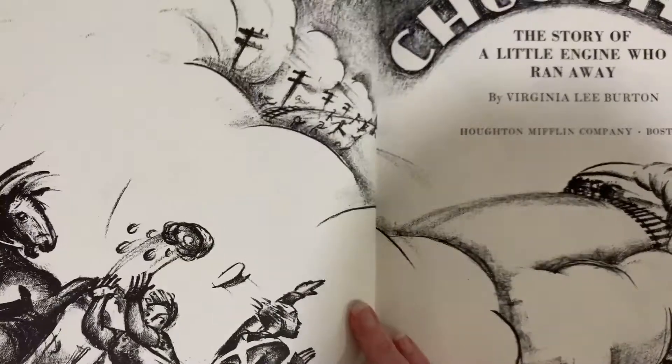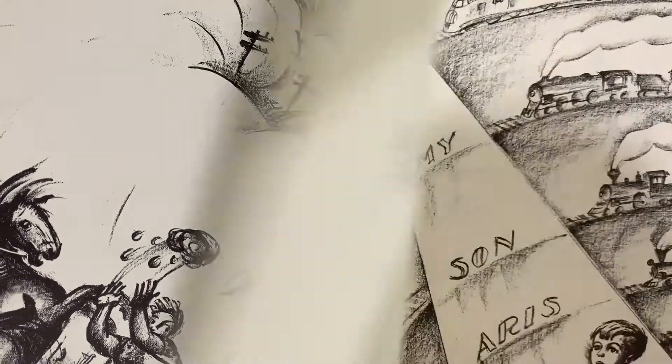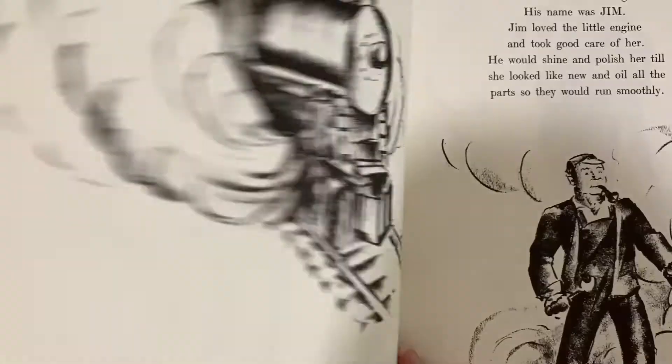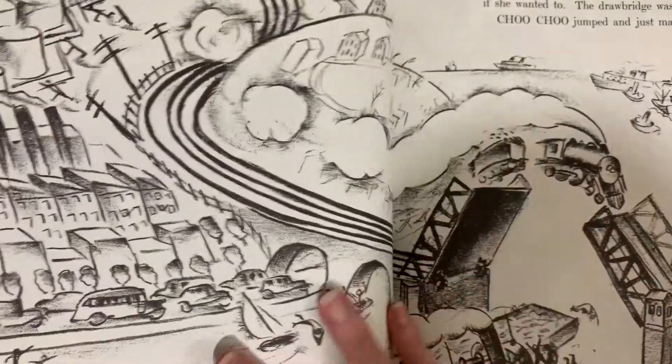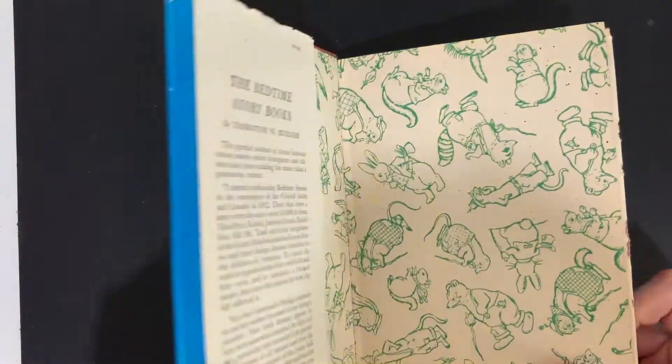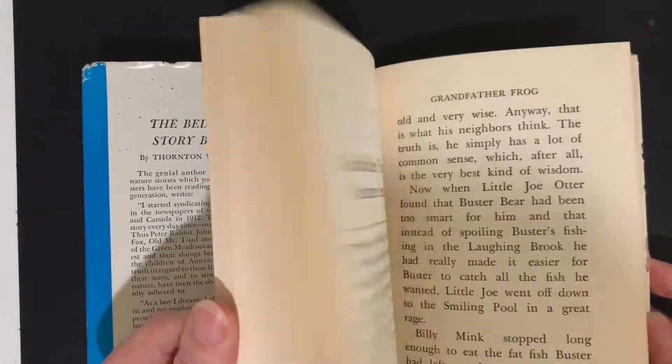Look at that — isn't that beautiful? Former library book. The story of a little engine who ran away. Very pretty and hard to find. And then I have a Thornton Burgess: The Adventures of Buster Bear. Look at that — isn't that lovely? Love that edition. Nice and clean and sturdy.